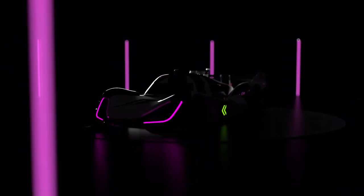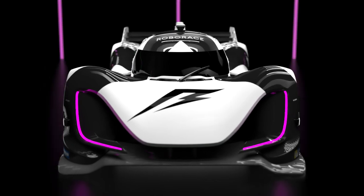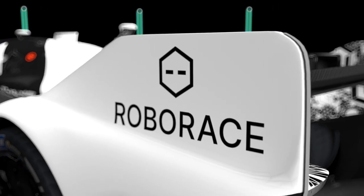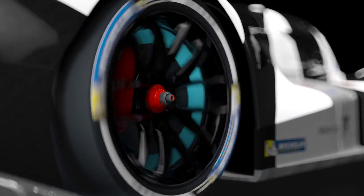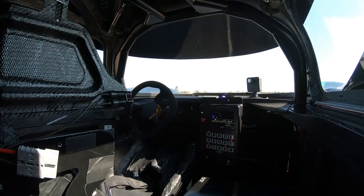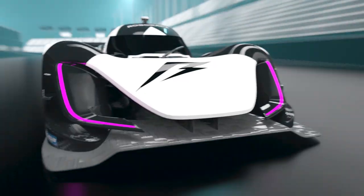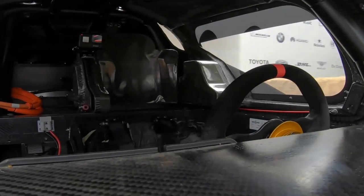The DevBot 2.0 — a bespoke racing platform developed specifically for Roborace. The DevBot 2.0 is all-electric with 270 kilowatts of power. It can hit speeds of up to 230 kph in full autonomous mode.